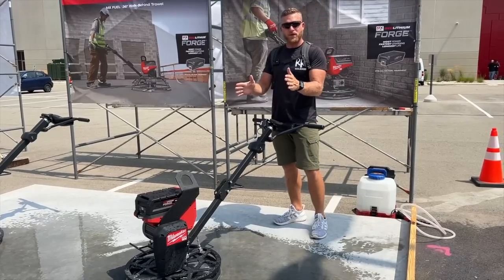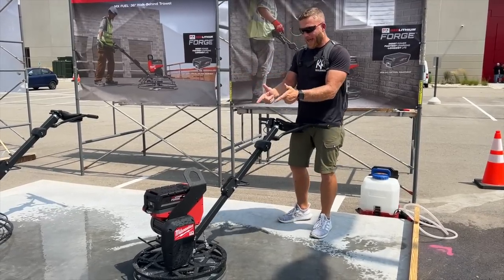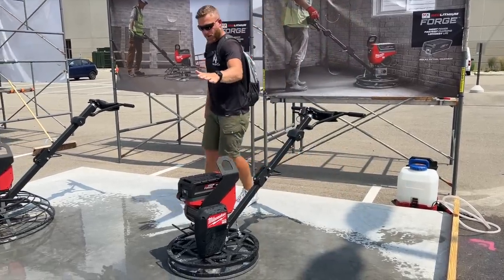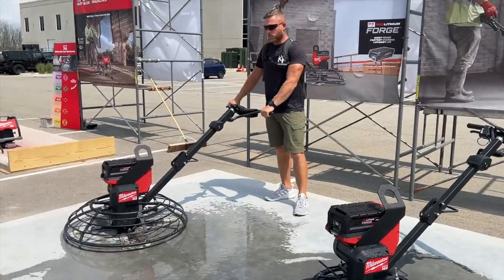This is something that I can stand behind because it's a tool that if you use it once in a while, you don't have to worry about a gas motor. This is completely battery powered. This is the 24-inch edger — it's going to run off the MX Fuel battery platform. And here is the 36-inch power trowel.